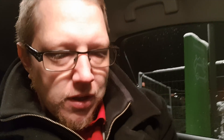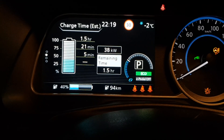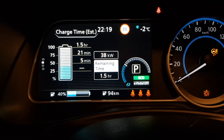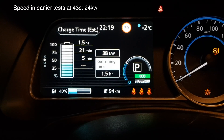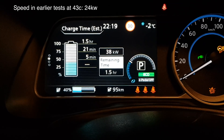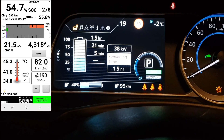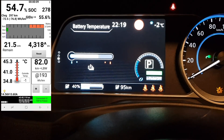I restarted charging and now when the temperature of the car is about 43 degrees, let's see what I get in speed now. I'm getting 38 kilowatts and the battery temp is 43 degrees. This is a lot different from the videos showing RapidGate.